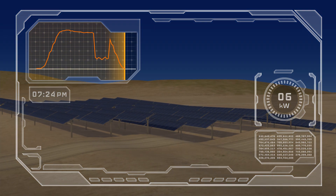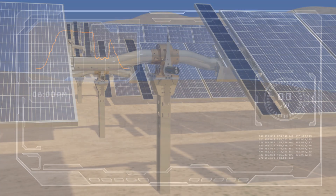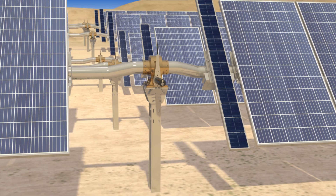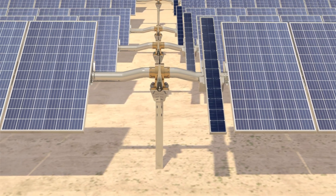Once the sun begins to set, we see the trackers enter backtracking mode to avoid shading, curbing energy production once again. Now let's see what happens under the same conditions when NextTracker's TrueCapture intelligent control system takes charge.